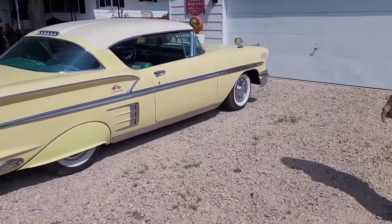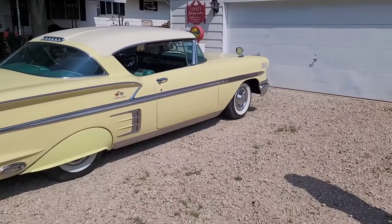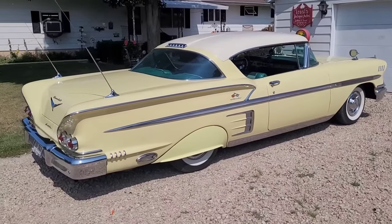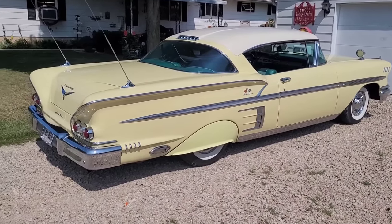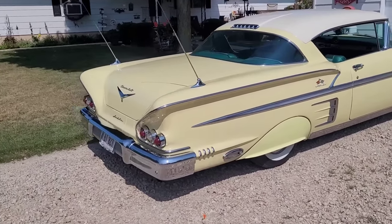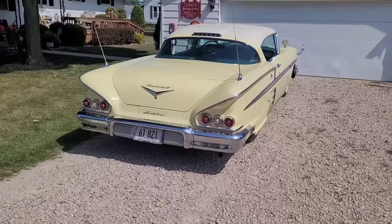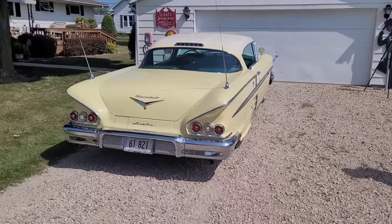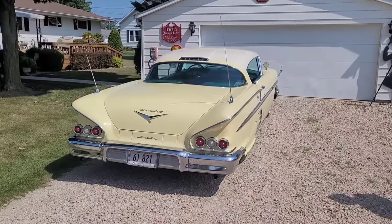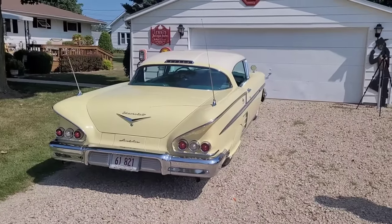Everybody knows I'm a Ford guy, but I wasn't a fan of the '58 Ford — I don't know anyone who really was. But the '58 Chevy has always remained iconic; it's still popular today. I guess it was the first year for the three taillights on each side, and they carried that through 1965. Then in '66 they went to a squared-off red lens that wrapped all the way around the corner.